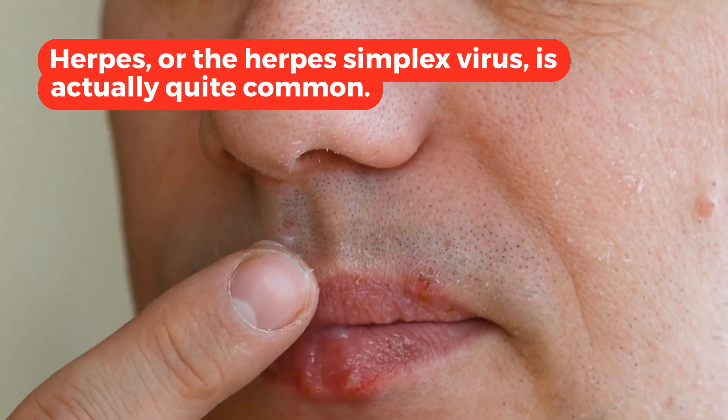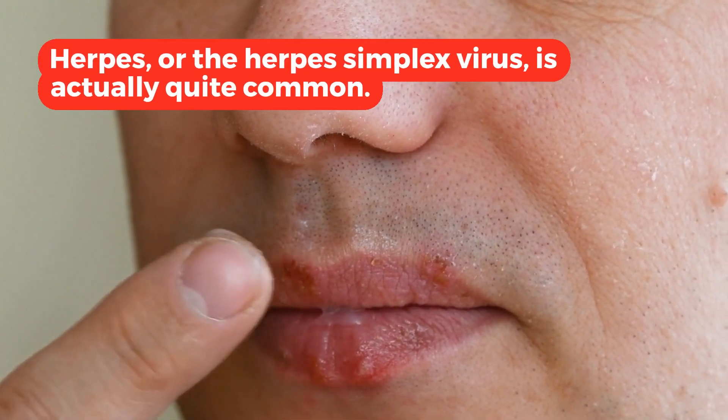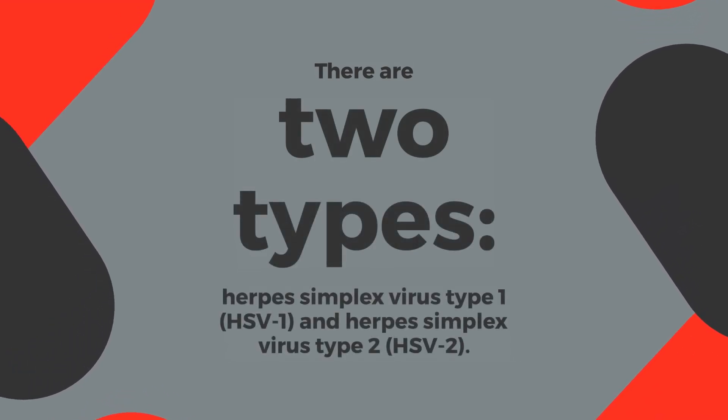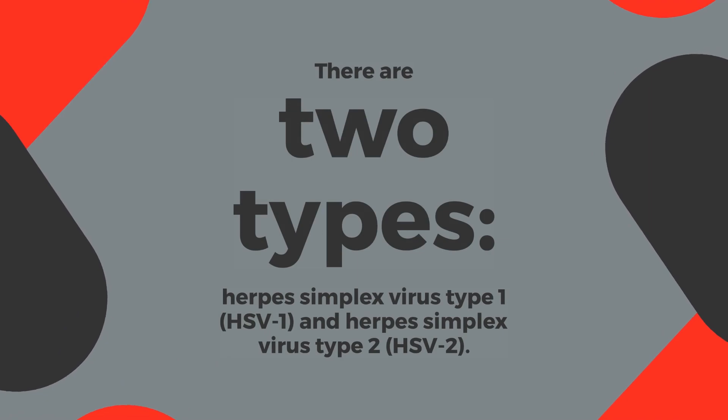Herpes, or the herpes simplex virus, is actually quite common. There are two types: herpes simplex virus type 1, HSV1, and herpes simplex virus type 2, HSV2.